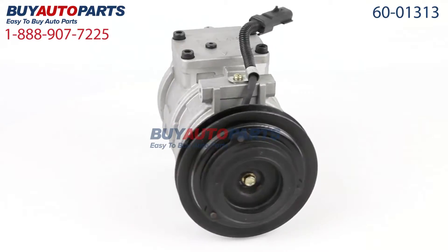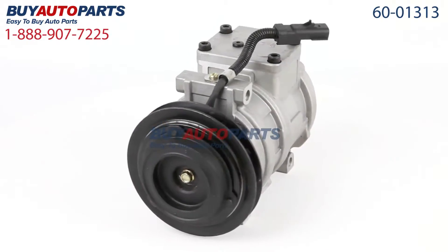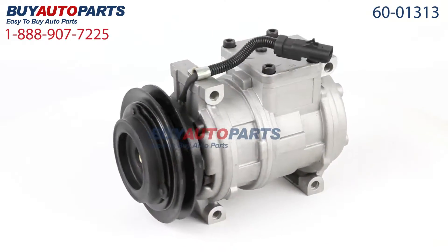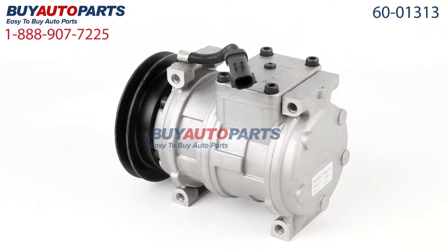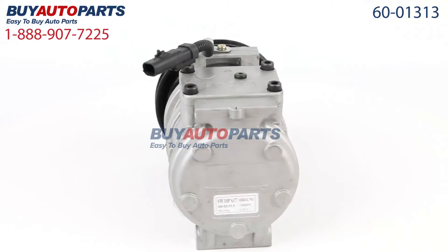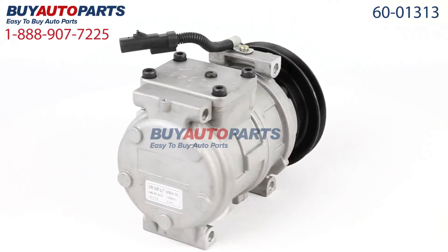Click to place your order with confidence now, and you'll find out why so many dealers, shops, and do-it-yourselfers all over the country and world have found us to be the reliable parts supplier of choice for years. If you have any questions, please give us a call and we'll be more than happy to help you.